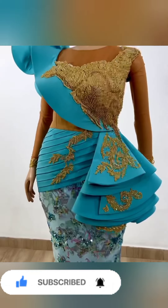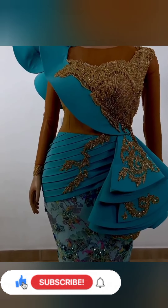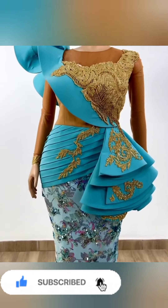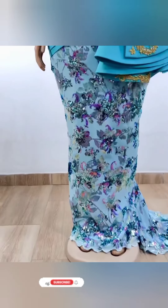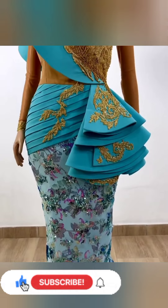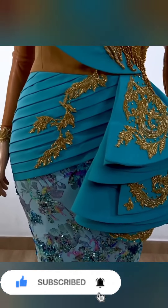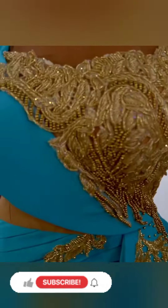Please give this video a thumbs up if you find it very useful. If you have not subscribed to our channel, please subscribe and turn on your notification bell so that you'll be the first to get our videos when we upload new ones.